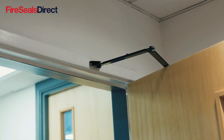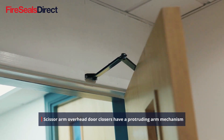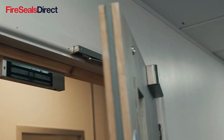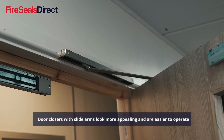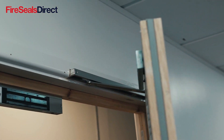There are two main types of door closers. One is a scissor arm product where the arm protrudes out from the door set, and that is probably the most traditional type of door closer. The other is what we call a slide arm product, which stays flat with the door set until the door is opened.